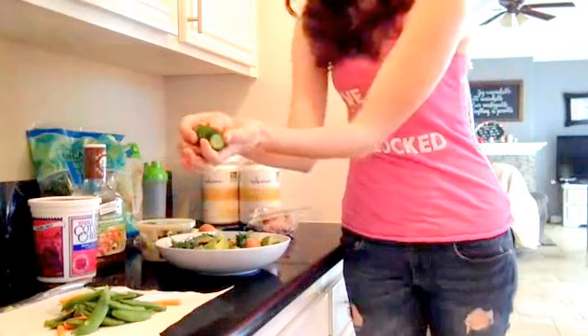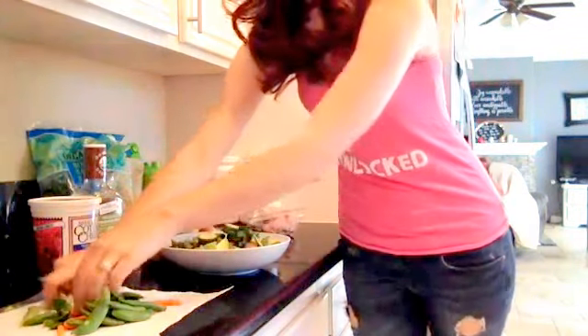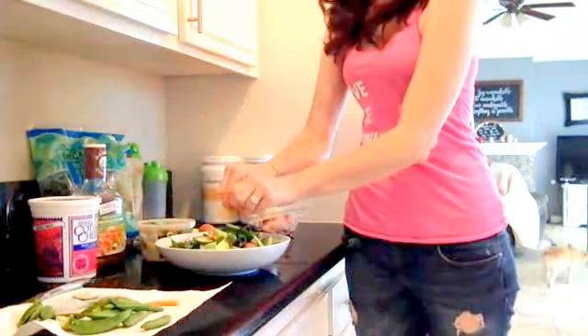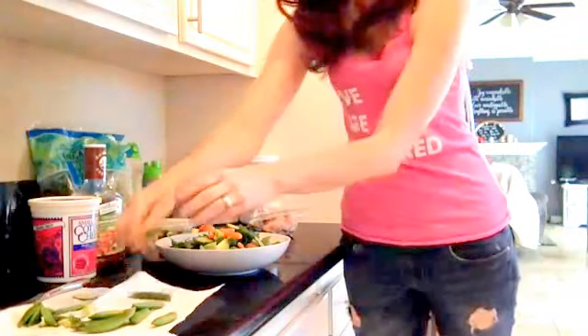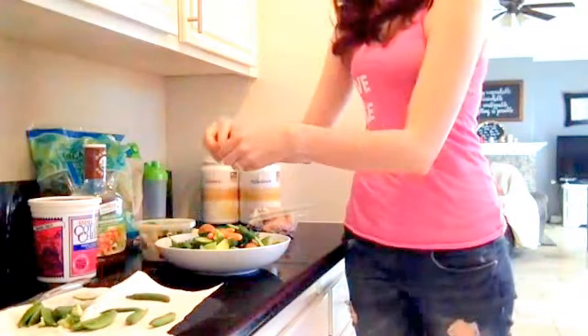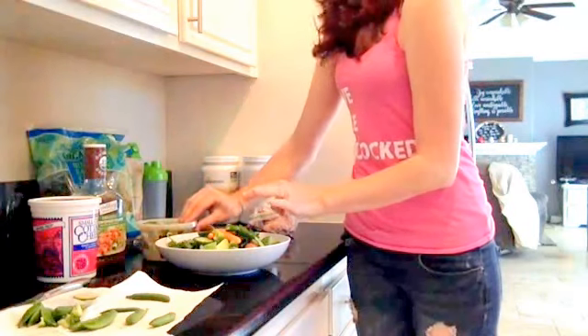So I have some cucumbers cut up — put those in there — and some carrots and broccoli. I just shove pretty much anything I have in my kitchen or refrigerator into my bowl. Some sugar snap peas. I try to get everything organic as much as possible. It's really important, especially if it's on the dirty dozen — you guys can look that up and Google that.